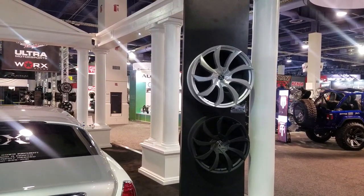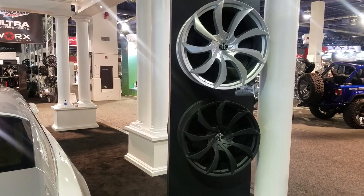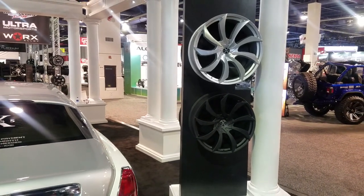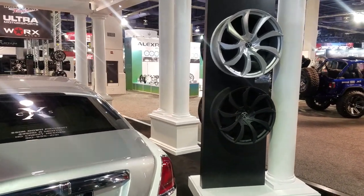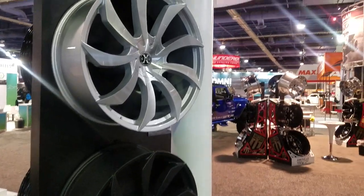This is your boy KB from Doves & Tires TV reporting live from SEMA. I am standing in the Strada Wheels XS Wheels booth. Got a couple different nice wheels. Those are from XS.